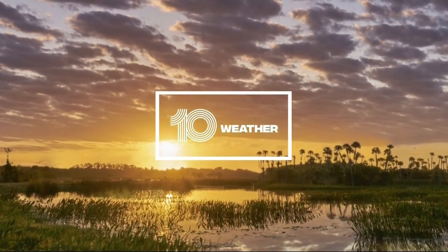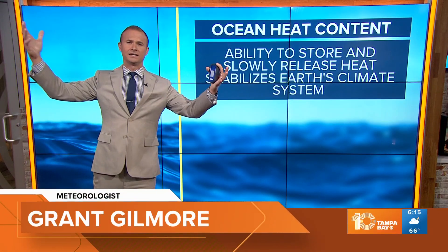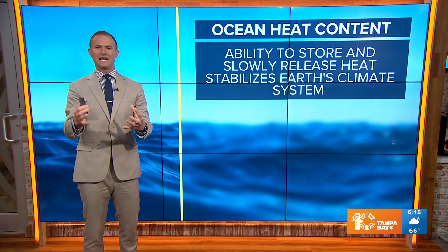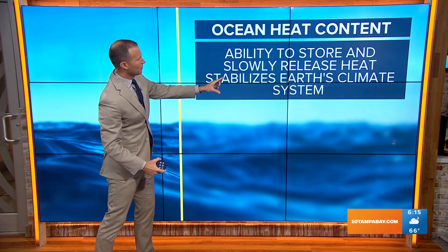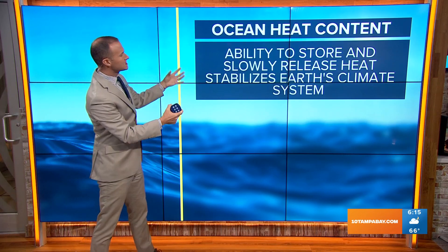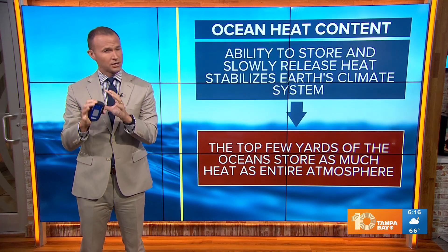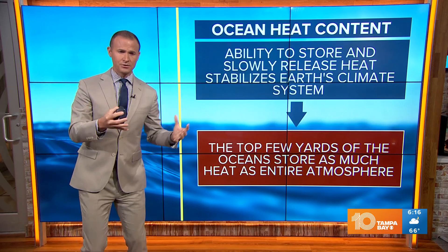When you think about warming, you just think about the sun coming up and it heats up the air — that's where we get our daytime highs and all of that. But the ocean plays a really important role in just the Earth's climate system. The ability for the ocean to store and then slowly, gradually release that heat really stabilizes the Earth's climate system. Seventy percent of the Earth is our oceans.